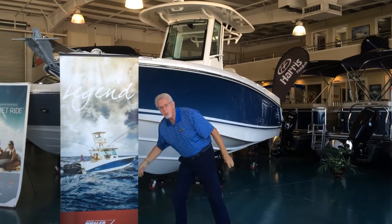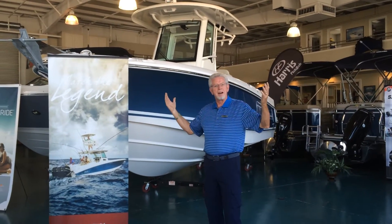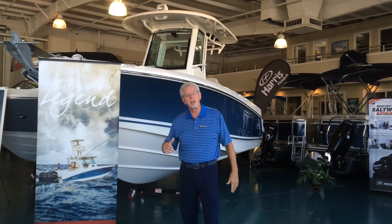Now let's talk about this boat's specs: 9-foot beam, 25 feet 5 inches long, 172 gallons of fuel, 26 gallons of fresh water.